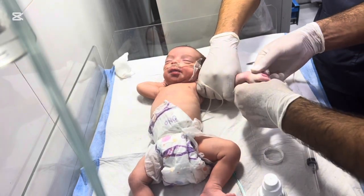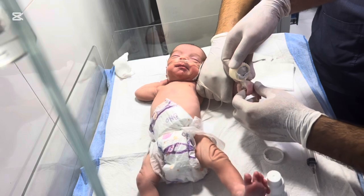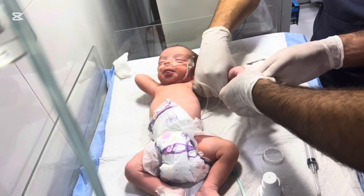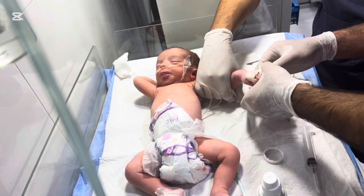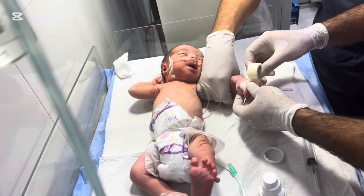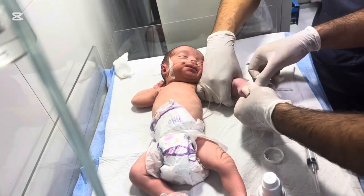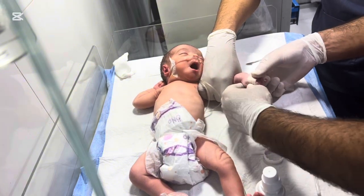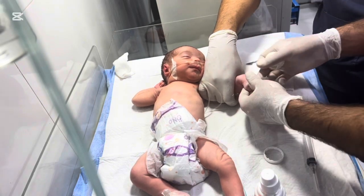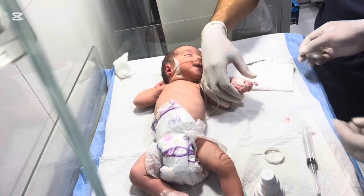Parents can be active participants in this process. Learning dressing techniques, monitoring for infection, and ensuring comfort can make a significant difference in outcomes and in the baby's overall well-being. This concludes our step-by-step guide on dressing and caring for a baby's hand after extra finger removal. Remember, surgery is only the first step — attentive post-operative care ensures your baby heals safely, comfortably, and quickly. Surgical removal is recommended when the extra finger affects function or may lead to discomfort in the future. Pediatric surgeons always weigh the risks and benefits before performing surgery, and outcomes are generally excellent.